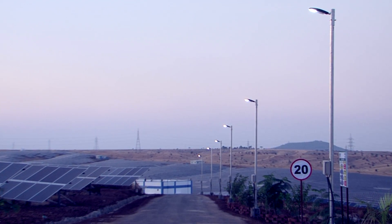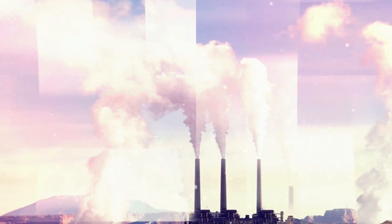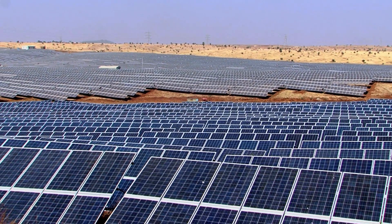The plant also highlights Tata Power Solar's commitment to go green by helping displace six and a half million tons of carbon emissions annually.